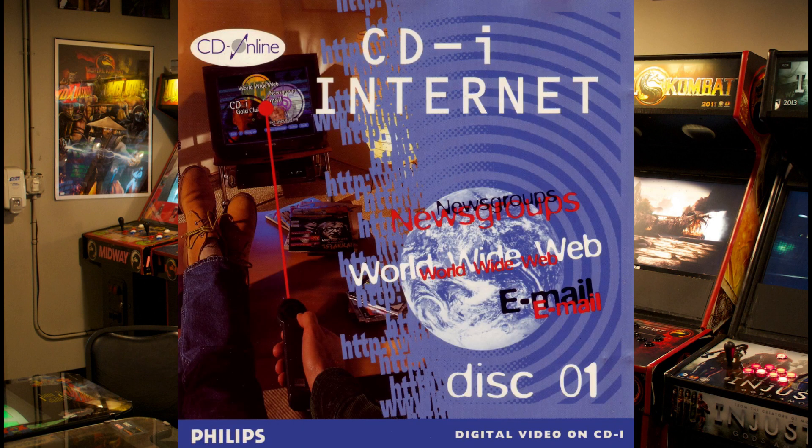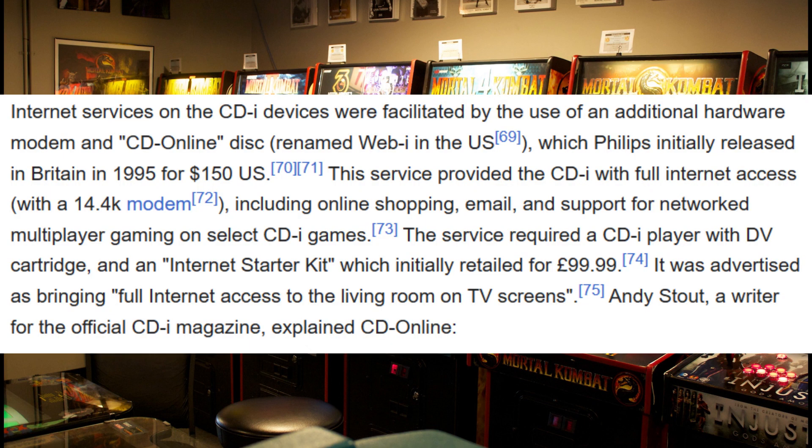In 1995 in the UK and 1996 in America, Philips introduced an online service for the Philips CDI. The service allowed people to send and receive emails, play online multiplayer, and do online shopping. The CDI was very ahead of its time.